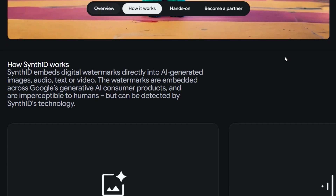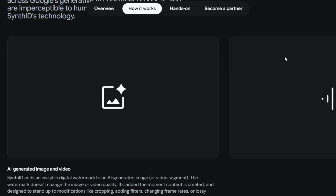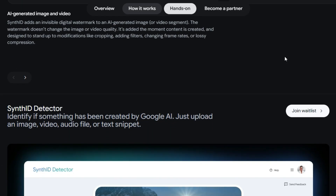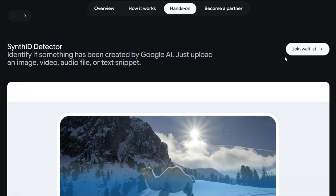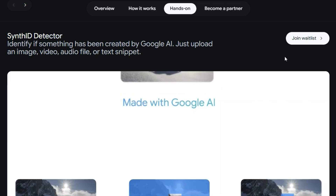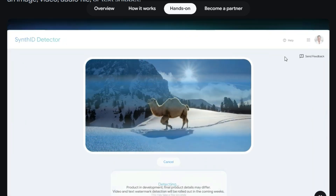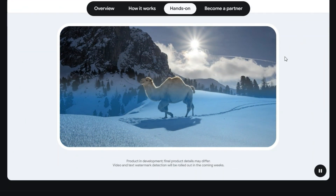For images and video, pixel-level signals survive operations like cropping, filtering, and compression. For text, it works by subtly adjusting token generation probabilities during model output such that the resulting text carries a statistical signal. Developers can leverage an open-source reference implementation for text watermarking via HuggingFace and GitHub. The system matters right now because as generative AI scales across businesses, media, and content production, transparency and traceability become vital to combat misinformation, deepfakes, and intellectual property risk.